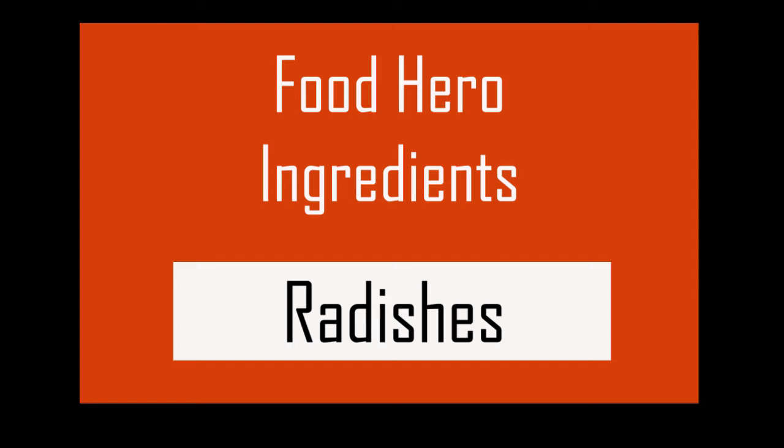Hello everyone, I'm Rena with Food in Focus. Today we will be talking about radishes.